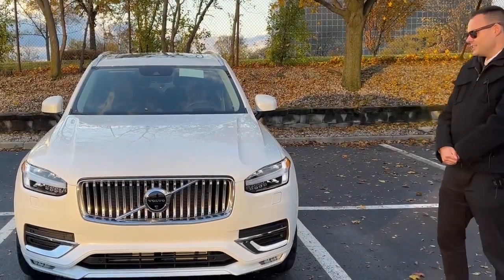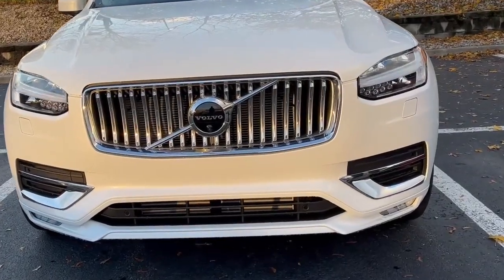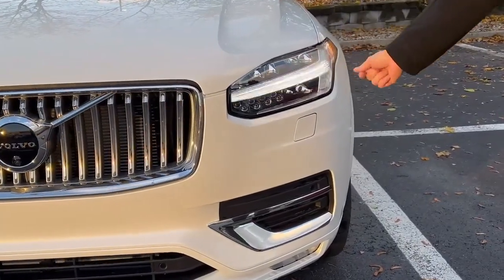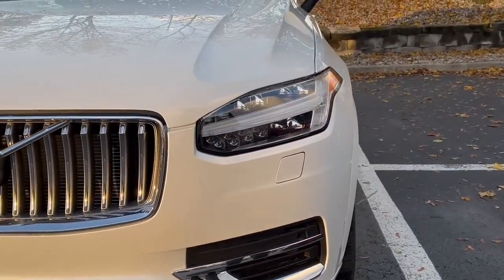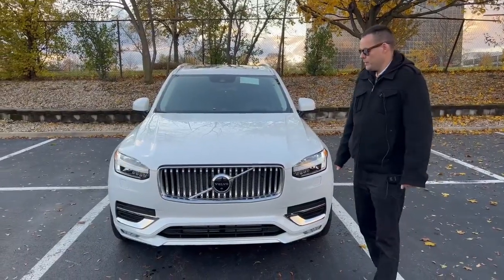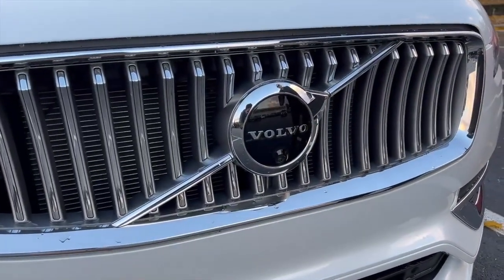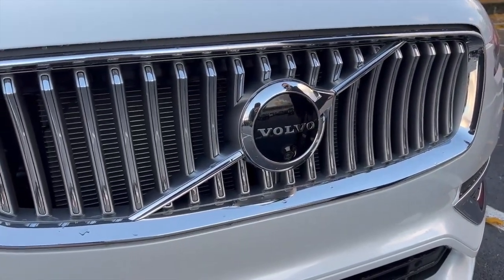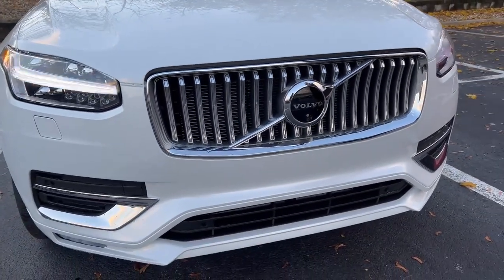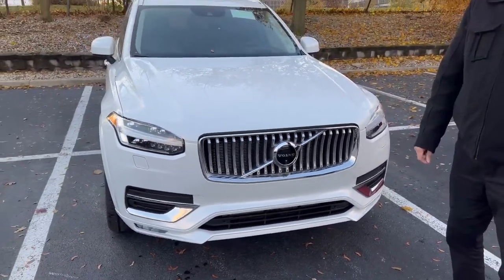I'd like to point your attention at these very attractive all-LED headlights with what Volvo calls Thor Hammer lights. These look very attractive in the dark time of day. This vehicle comes equipped with the advanced package — you can see a front-facing camera right there. This vehicle has four cameras, one on each side of the car. When all four are on, you get a very useful bird's eye view of the car, which helps you with parking immensely.